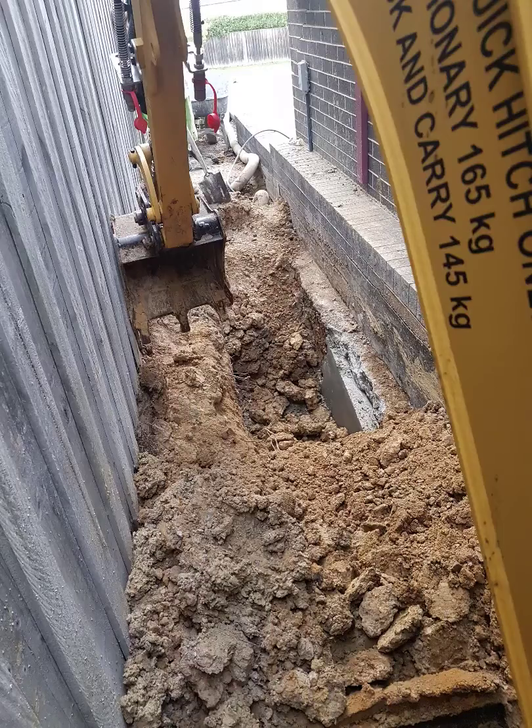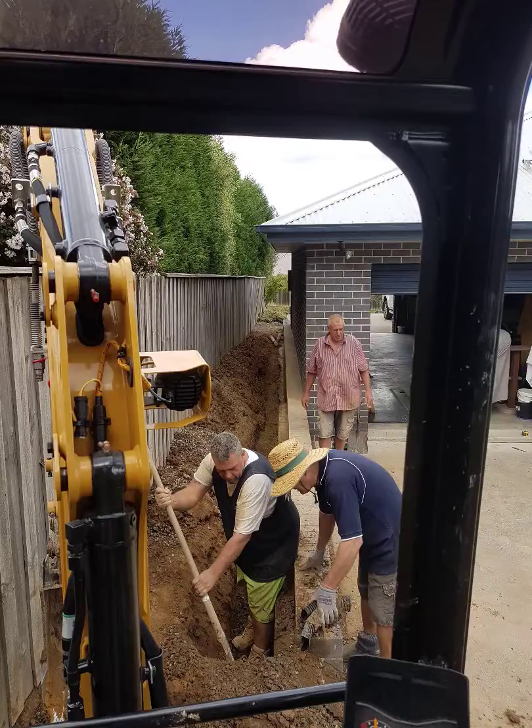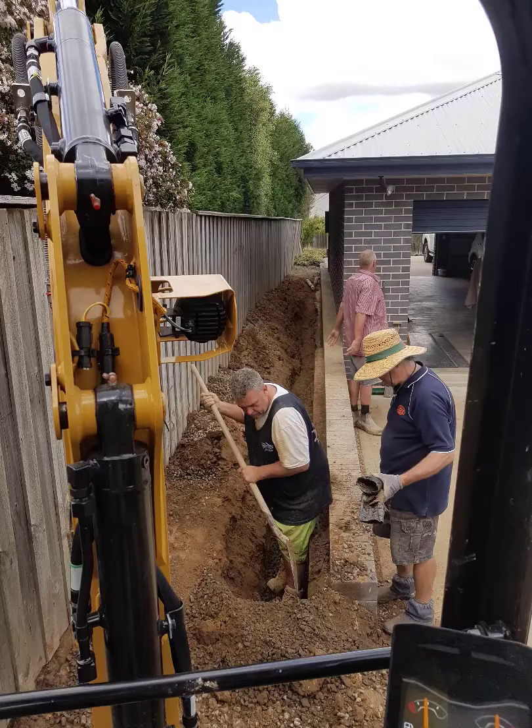After this dig out, the full length of the retaining wall will have the ag pipe re-inserted and be laid in two layers of root barrier. This two-headed approach will fix the subsidence issue with the solid bearing, and the root barriers will then fend off any issues from the tree roots. Happy customer!